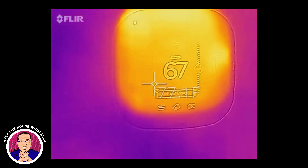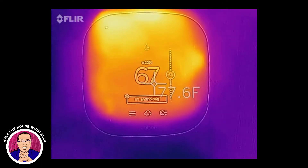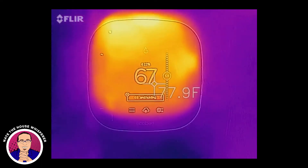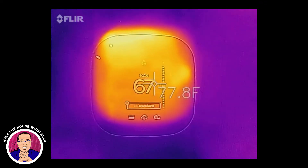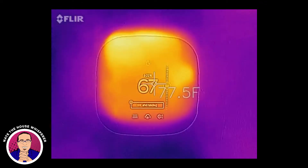This is a thermostat, which you can read. It's up to 67 — it was at 63. It's been running two hours to pull up that far. It's an 80,000 BTU furnace, single stage, 80% efficiency, so probably about 65,000 BTU output.